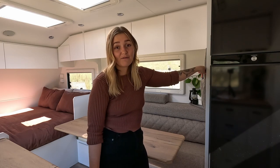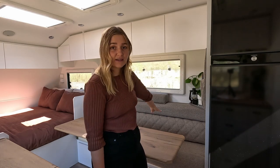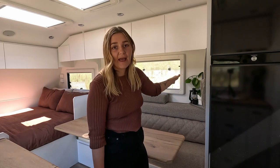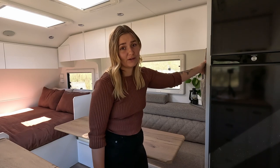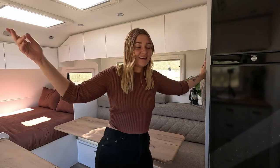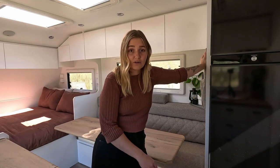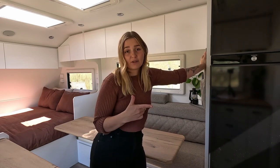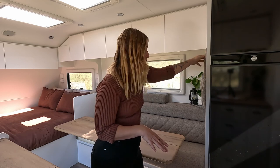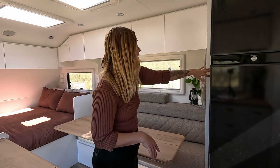We got it matched to the fabric that we chose for our seats, which is this beautiful beige-grey fabric. We are not into leather and we're definitely not into black. This thing holds so much — whatever book I'm reading, laptops, iPads, whatever we need to shove in there, it can fit.